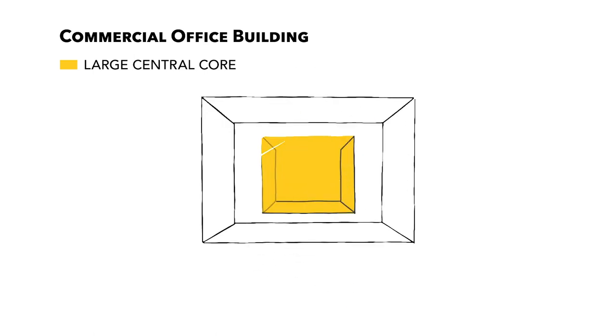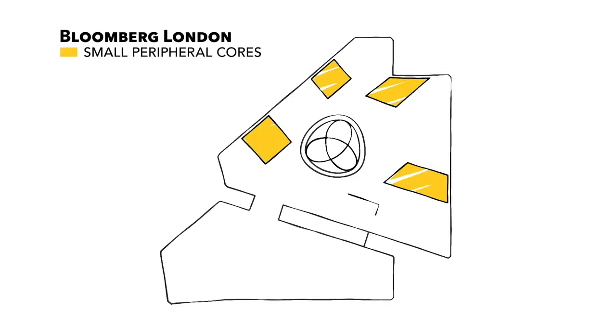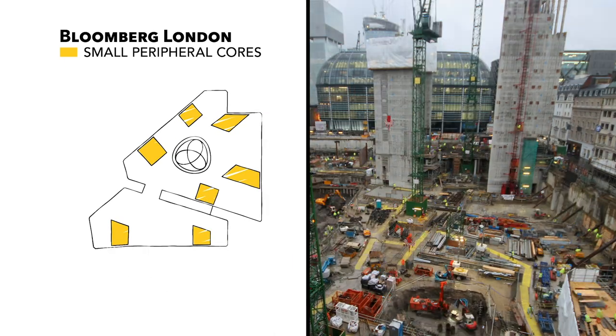In most offices there is one large central core for structural support and to house services such as stairs, lifts, and bathrooms. But in this building — in fact two buildings joined by walkways — there are multiple smaller cores pushed right back to the perimeter.